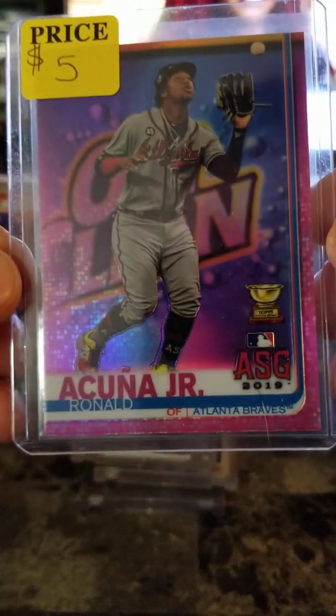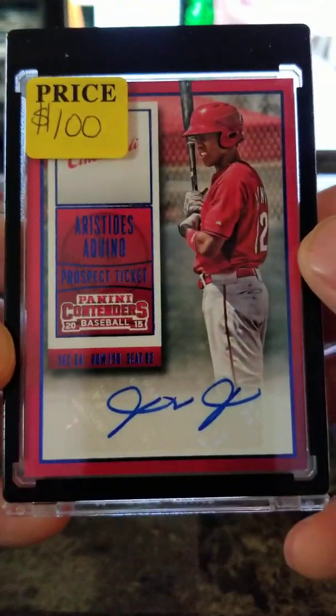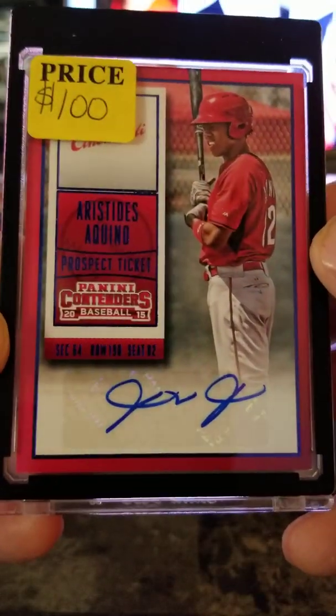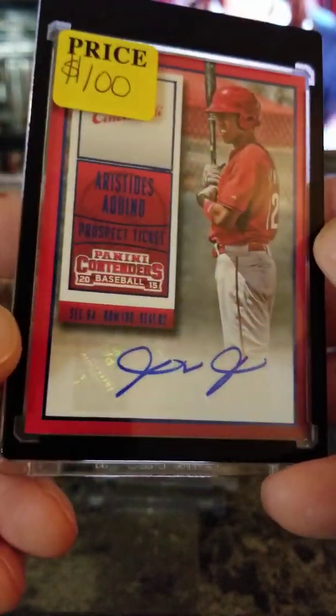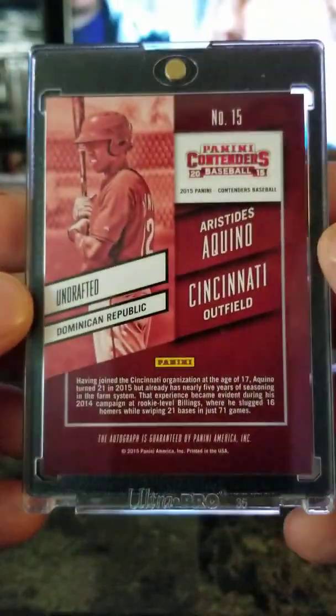Ronald Acuña Jr. pink rookie cup — $5, Chrome. And this one — Aristides Aquino blue and red — $100. He came out of nowhere and broke rookie records — most home runs in like 12 games or something. Cool card, $100. Hopefully he'll become a superstar.